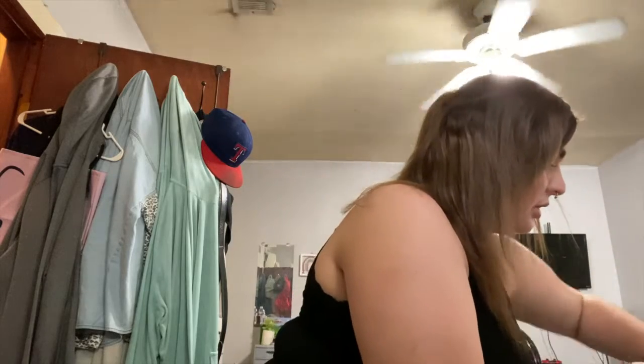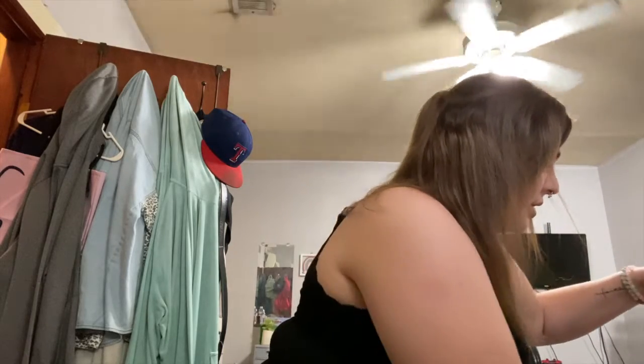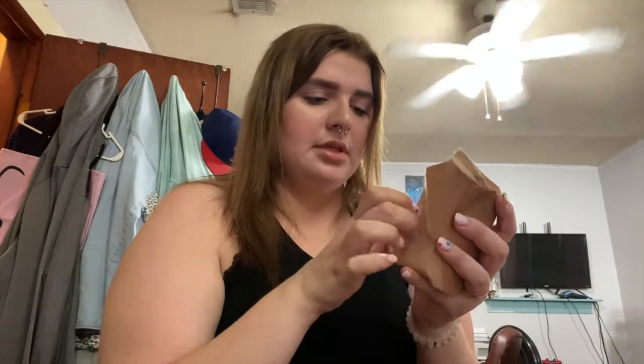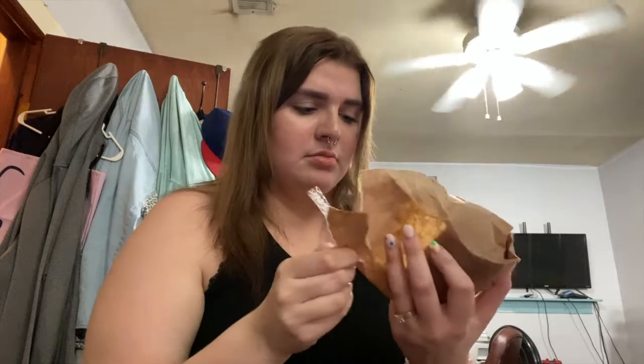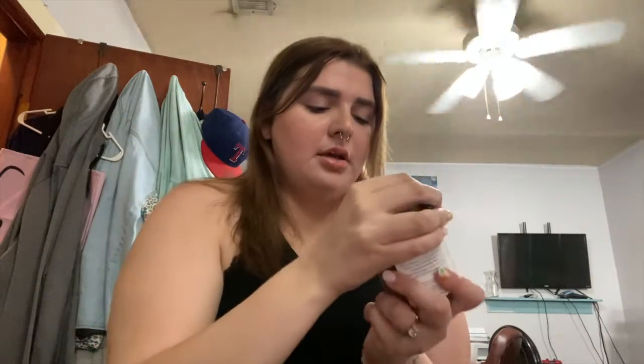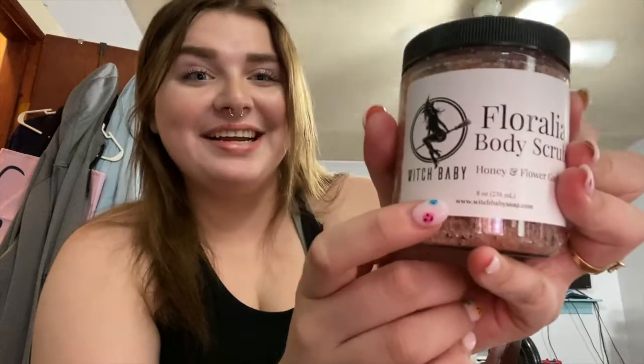Okay, the first thing that I got is in this little container right here. This is the Floralia body scrub — I don't know if I'm pronouncing that right. It's the Floralia body scrub, honey and flower garlands — it's a sugar scrub. I'm excited to try it. Oh my gosh, that smells amazing! It's a really good body scrub and I'm excited to try it.